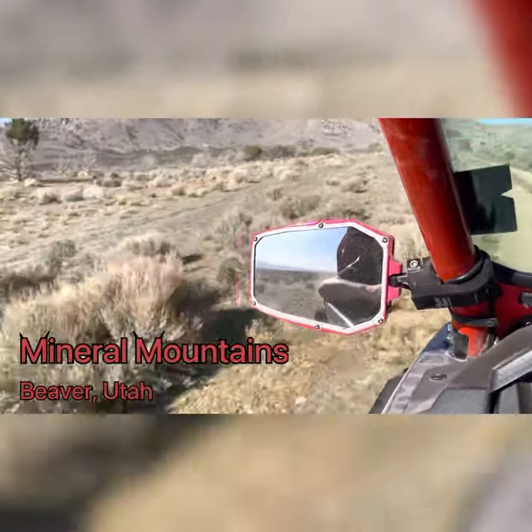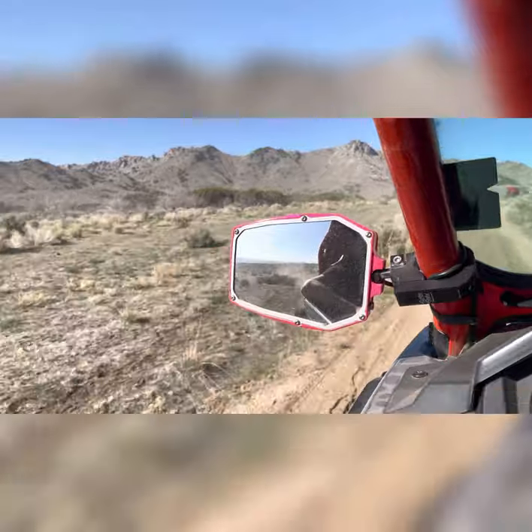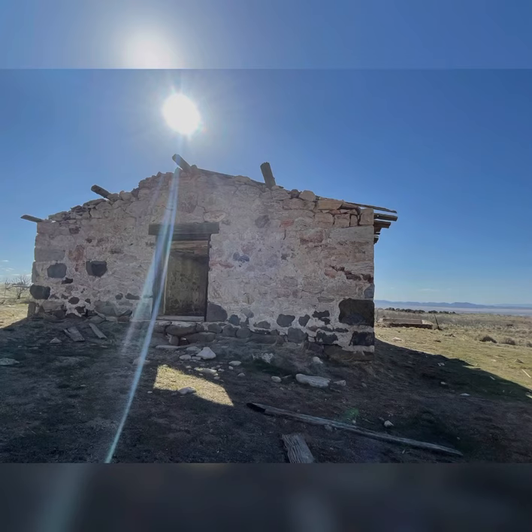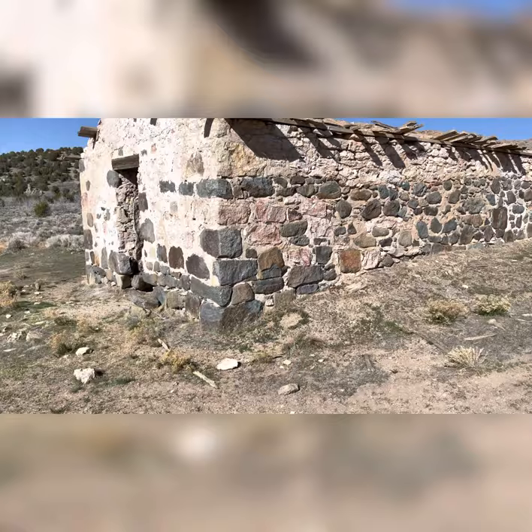Today's adventure takes us to the Mineral Mountain Range in Beaver and Millard County in Utah, a 28-mile long mountain range. Our first stop takes us to Roosevelt Hot Springs and Mag's Brothel, about 11 miles northeast of the town of Milford.